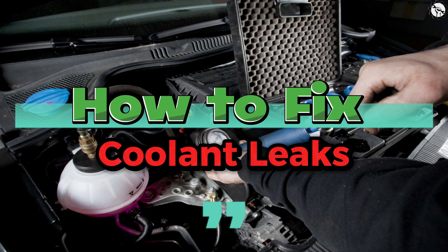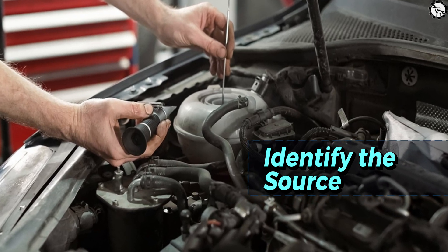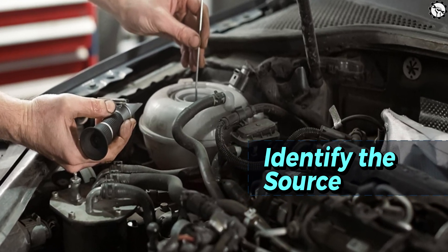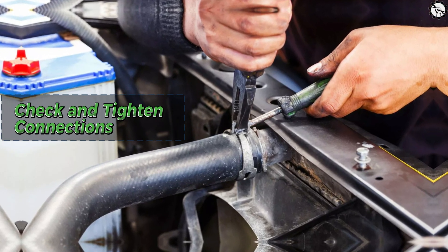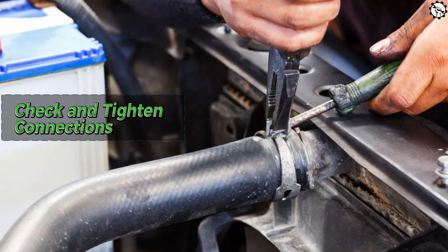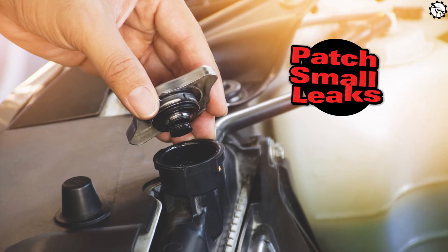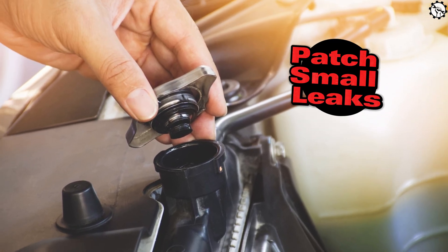How to fix coolant leaks. Identify the source: pinpoint the exact location of the leak — this will guide you in determining which part needs repair or replacement. Check and tighten connections: sometimes a loose hose clamp or connection can be the culprit, so make sure all connections are secure. Patch small leaks: if the leak is minor, you might be able to use a coolant leak sealant as a temporary fix.